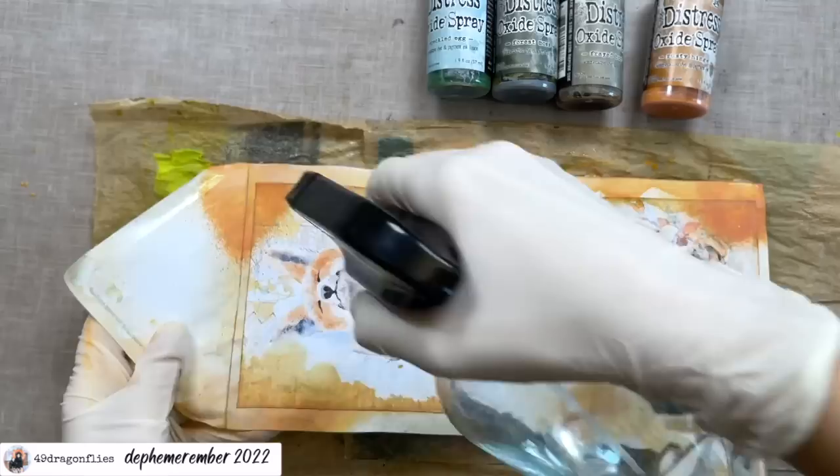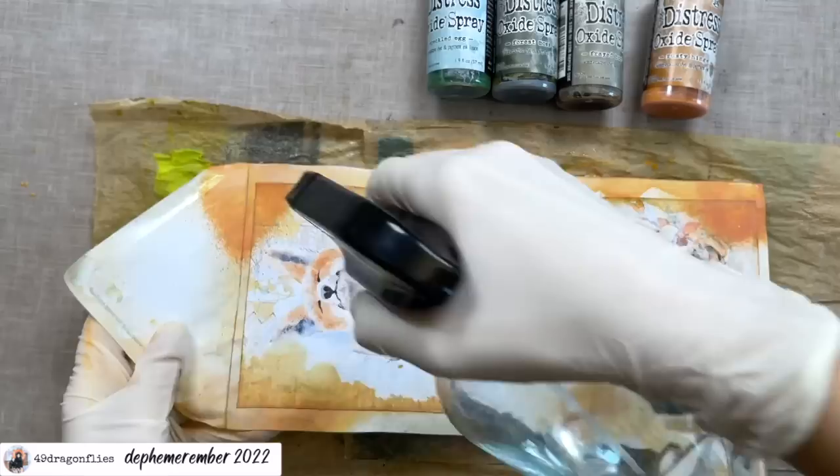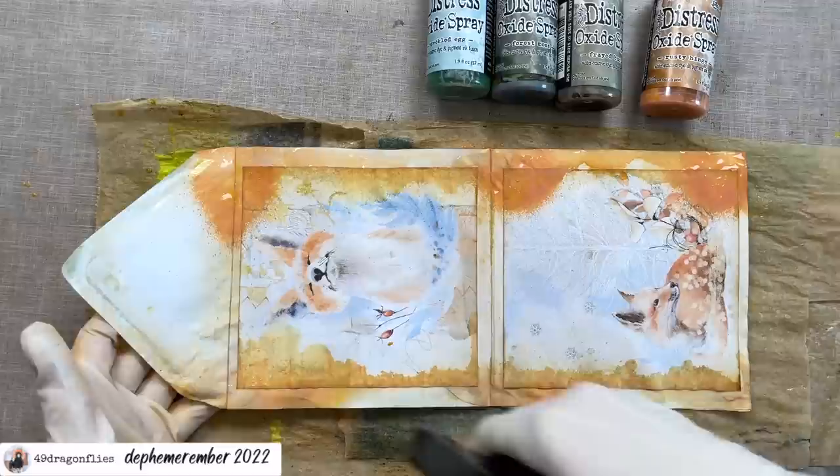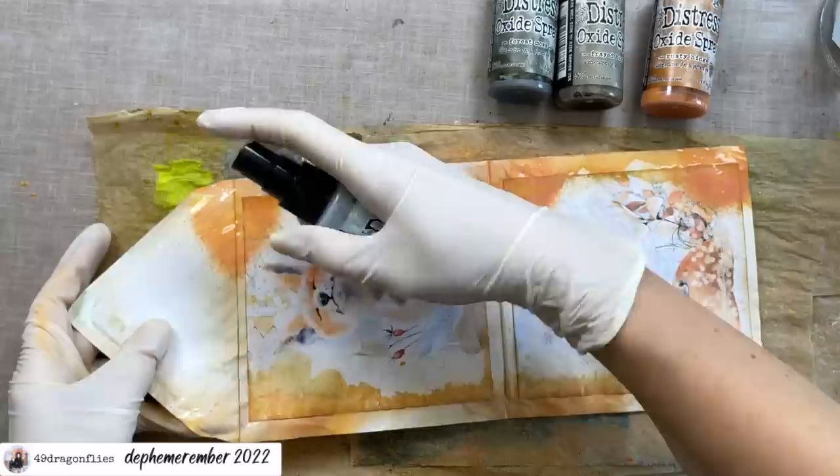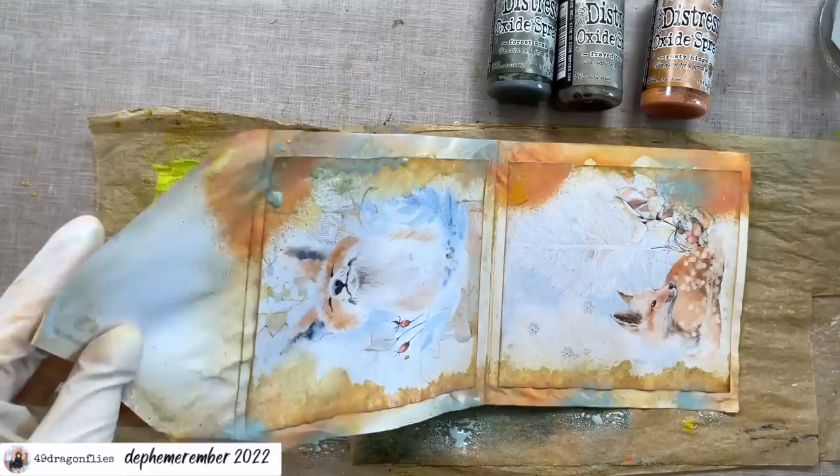I dried it a little bit but I realized I need to add some more water anyway, because otherwise the next color I add will be so intense. So I need to do this anyway. So far I'm fine with it. What shall we add? Let's try the Speckled Egg — yes! It's also a new one for me. Oh, it's so pretty.